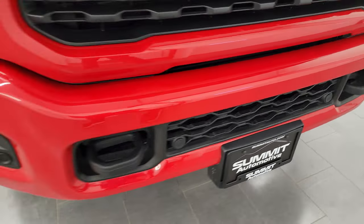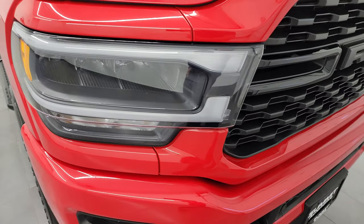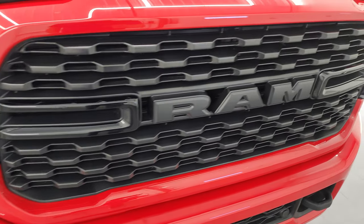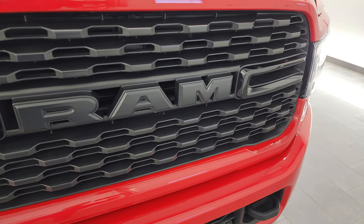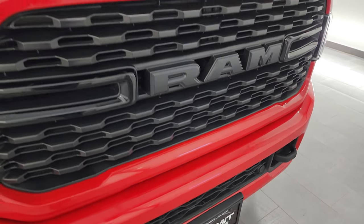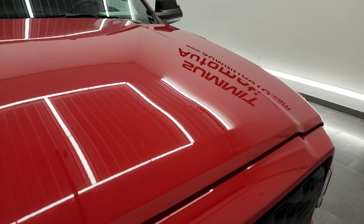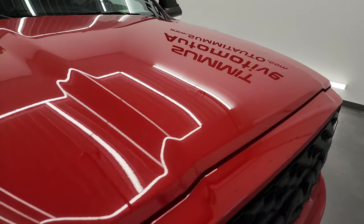The front bumper is in great shape — didn't see any major dents or dings. You get the LED headlamps and fog lights, and we'll turn all those on at the end of the video so you can see how nice and bright they are. You also get the front bumper parking sensors and the blacked-out grille. The hood is in fantastic condition — no dents or dings.